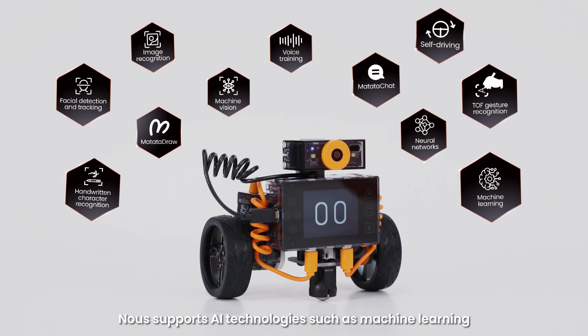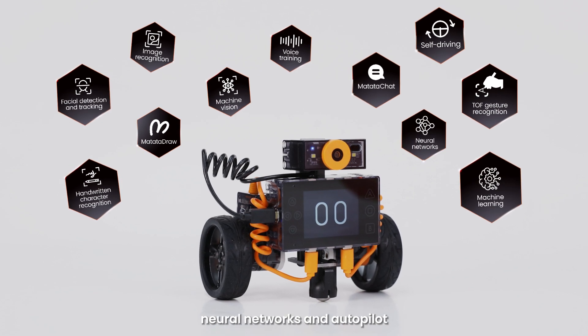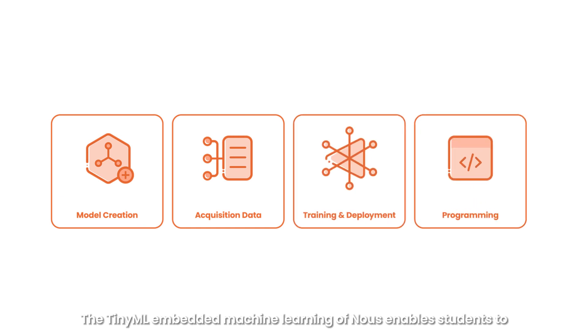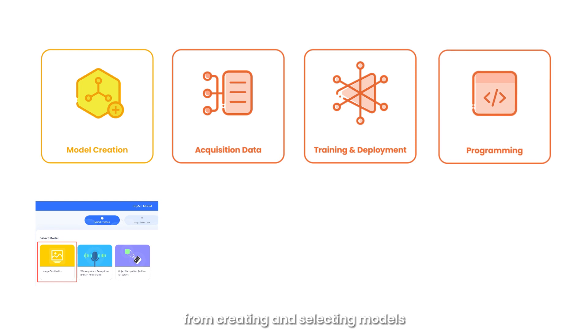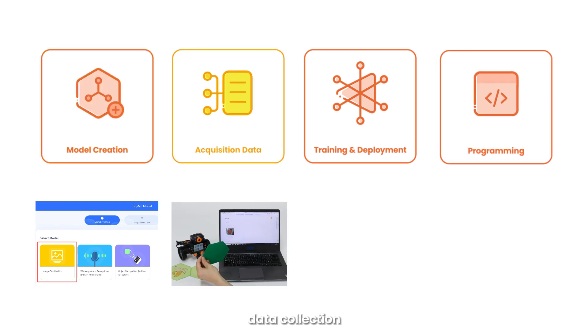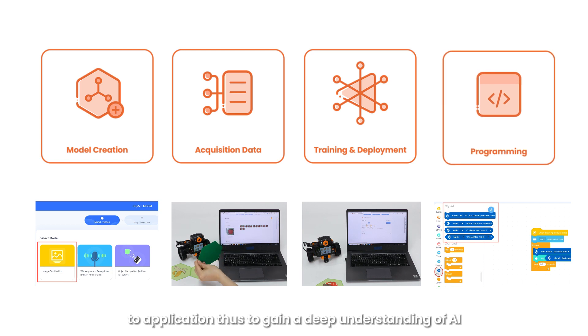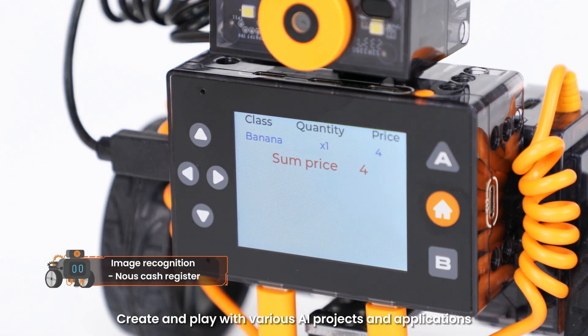Now's supports AI technologies such as machine learning, neural networks, and autopilot. The TinyML embedded machine learning of Now's enables students to experience the entire process of building AI — from creating and selecting models, data collection, training and deployment, to application — thus gaining a deep understanding of AI. Students can create and play with various AI projects and applications.